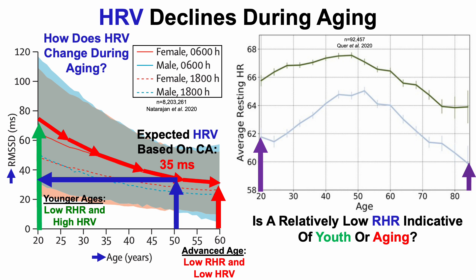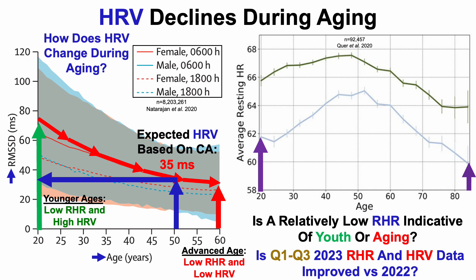I'm almost 51 — I'll be 51 in a few months. So based on my current chronological age, the expected HRV based on this plot would be 35 milliseconds. With that in mind, the question is: is my Q1 to Q3 2023 data for heart rate variability and resting heart rate improved year over year versus 2022, and even from where I started in 2018, as the goal is to resist age-related changes for as long as possible?